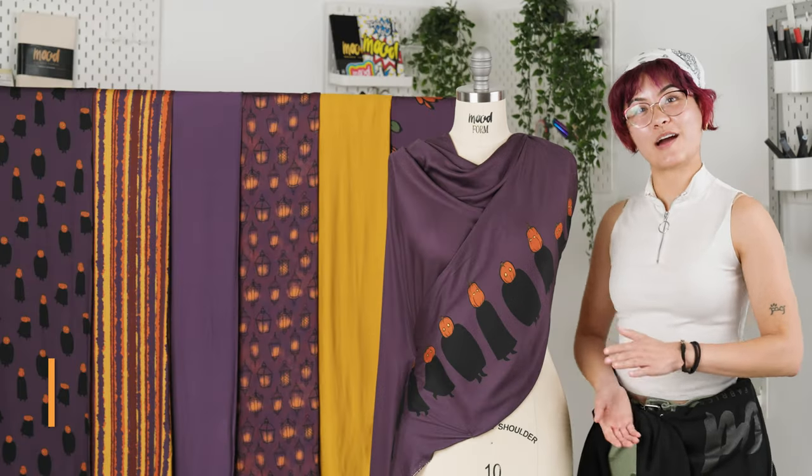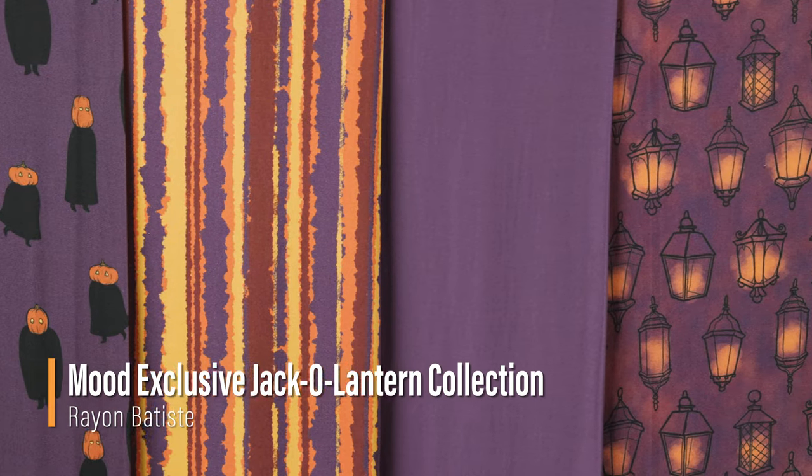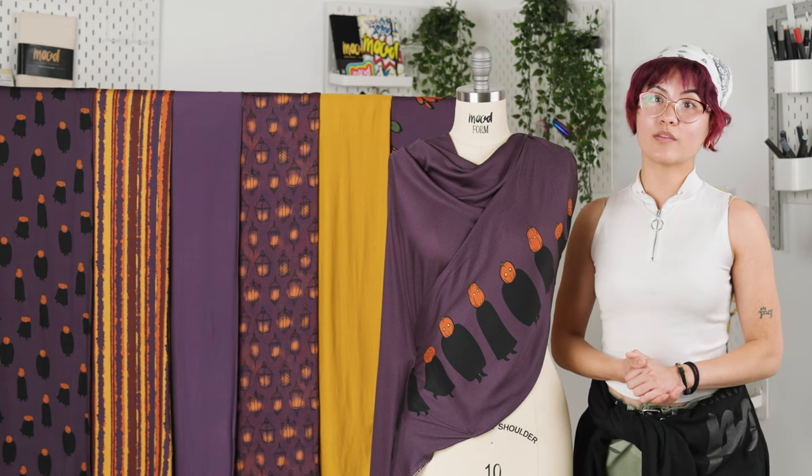Hello everyone, welcome back to moodfabrics.com. Introducing our jack-o-lantern collection, specifically our rayon batiste. This collection was designed in-house by Ebi Venziel.